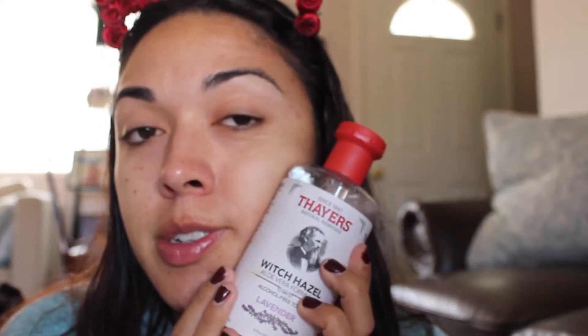I already put chapstick on — I used my favorite right now, which is the Burt's Bees cherry one, I just really love it. I also prepped my face using the Thayers witch hazel lavender toner. This is my second bottle — I had the rose petal one because I love anything rose scented. I do it every night and every morning before I do my makeup and after I take my makeup off, and it just makes my face feel really hydrated.